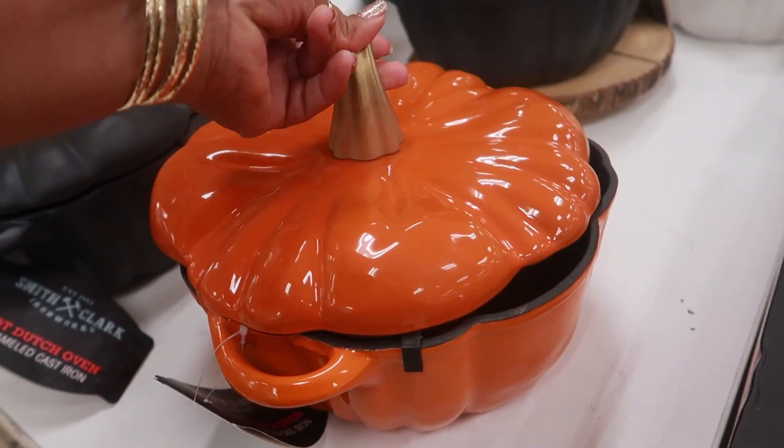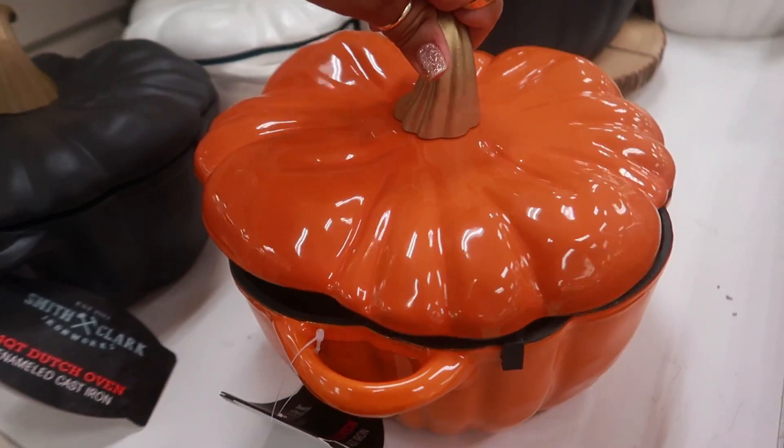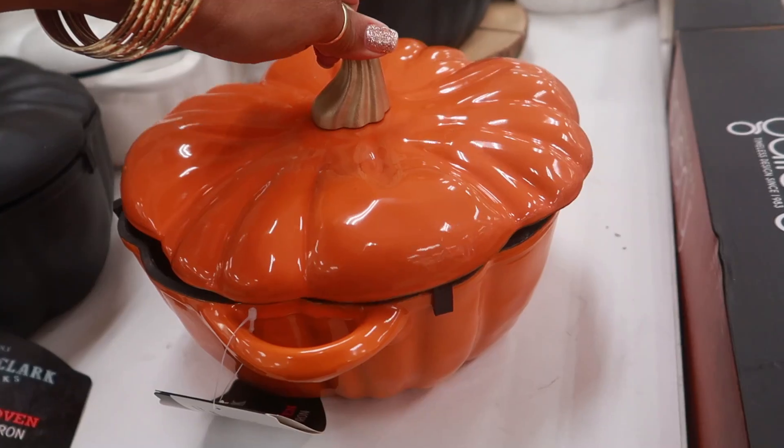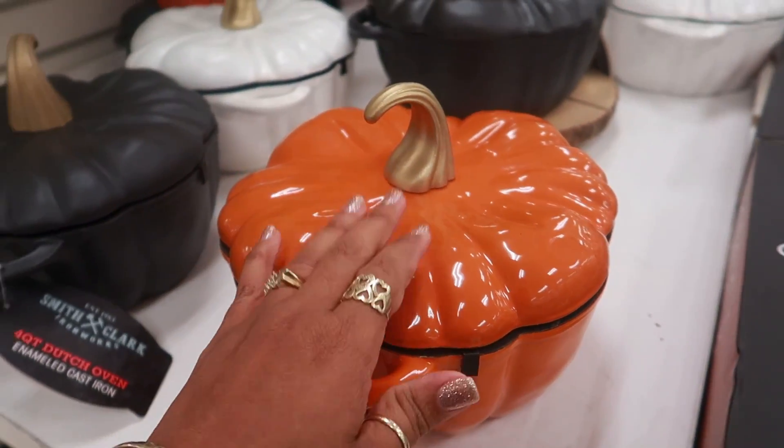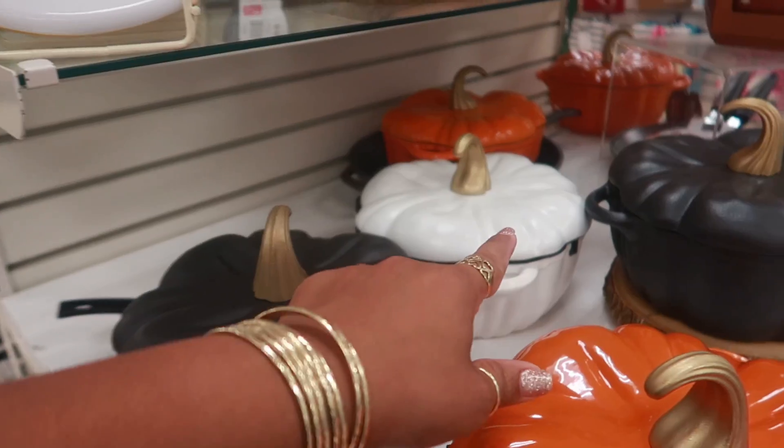Trying to get that back on there — okay, trying to match that up would be annoying. But you can get it in the orange, black, or the white.